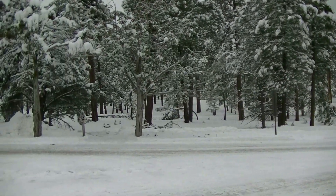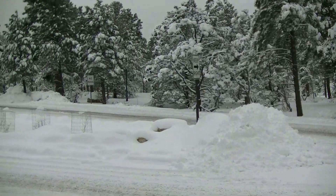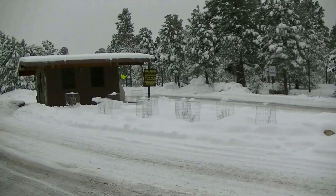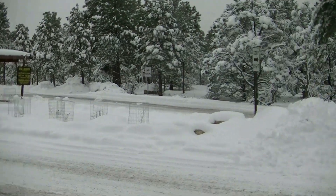Day one at the Grand Canyon and there's a foot of snow on the ground, which is much more snow than there was when we initially left Michigan.